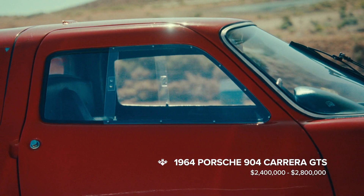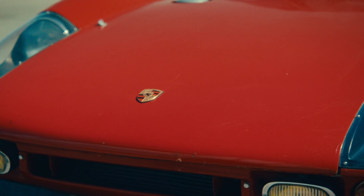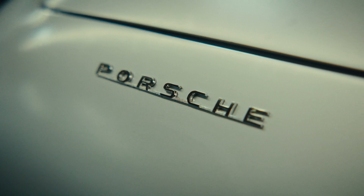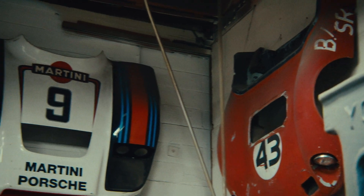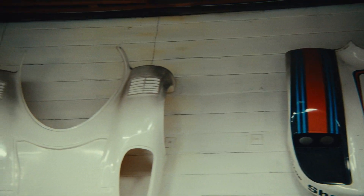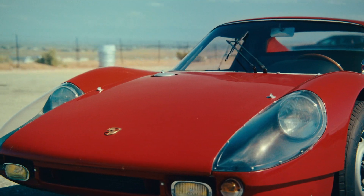The 904 was really the beginning of the next era of Porsche racecars. That transition from the aluminum racecars to the fiberglass cars — the 904 is what set the stage and gave them confidence to continue down that development, ultimately becoming one of the most successful motorsports companies in automotive history.